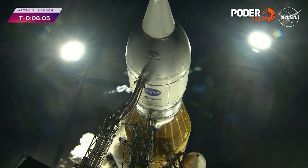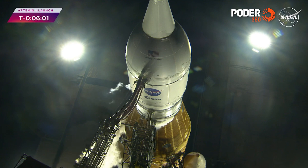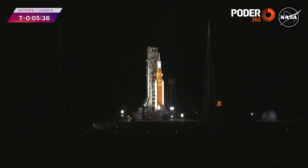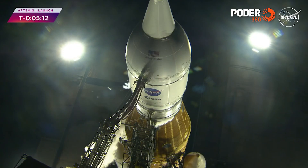Firing room one is completely silent as they listen for the next call. GLS is go for core stage tank pressurization. The core stage tank is now pressurizing to flight levels. The replenish valve to the liquid hydrogen tank is now closing. The liquid oxygen tank will come a little later. Now we're arming the Orion ascent pyros and transferring to internal power. The launch abort system, or LAS, jettison motor is now armed. On this flight the abort motor is inactive because there is no crew on board. Up next is the flight termination system, or FTS, which gives the Space Force the ability to destruct the rocket if it goes in the wrong direction.